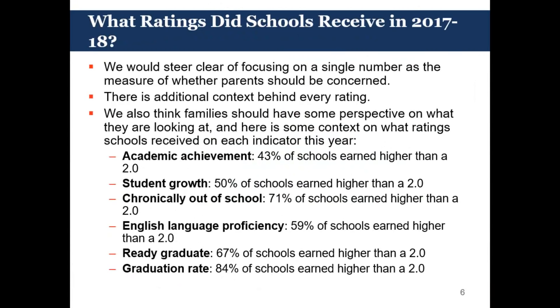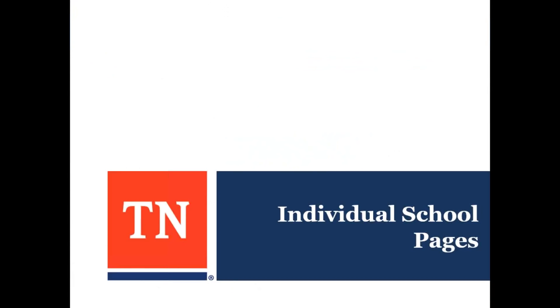These last two are interesting to look at side by side. Our ready graduate indicator — the percentage of students getting a 21 or above on the ACT — had 67% of schools earning higher than a two. But compare that to our graduation rate, which is much higher: 84% of schools earned higher than a two. This is why we believe the ready graduate indicator is so important — it gives us a more full picture of readiness for the college and career field. The report card is currently posted on the website and you can begin exploring it yourself.